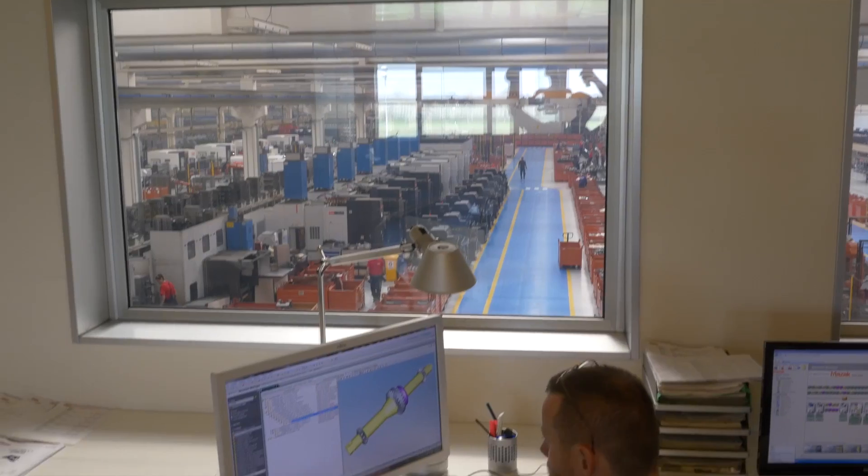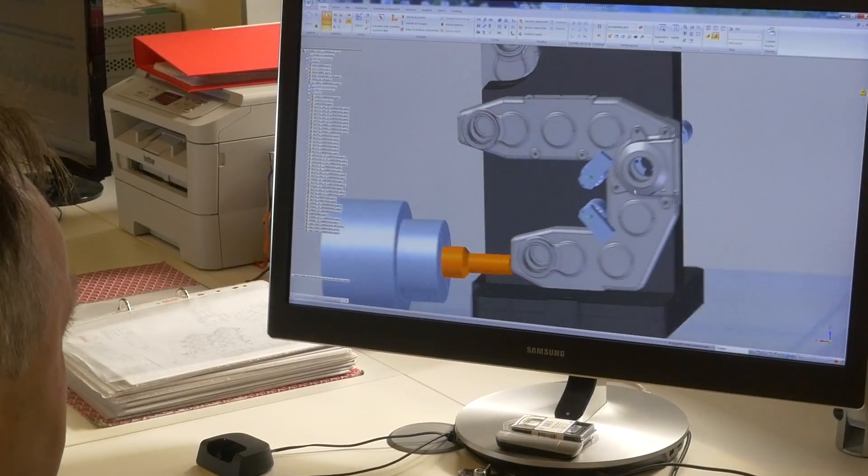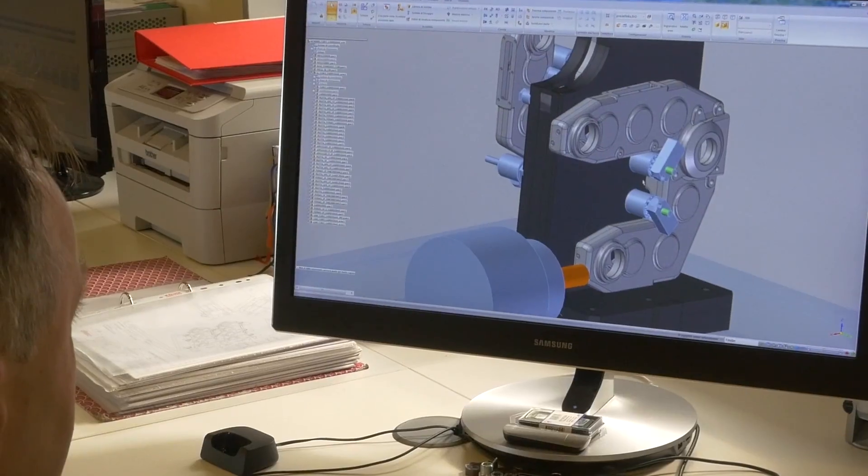Here we are in the engineering department for Olomac, which builds Drago. This engineering department not only designs the equipment — the corn heads and the new technology in harvesting corn — but it's also the brain center that runs the factory.